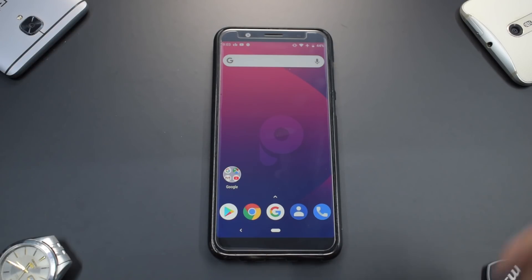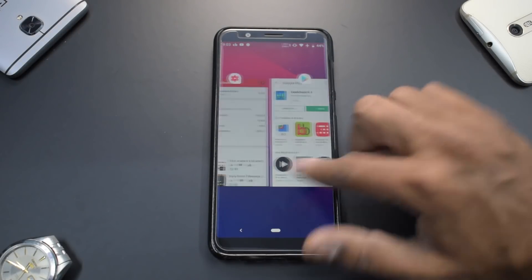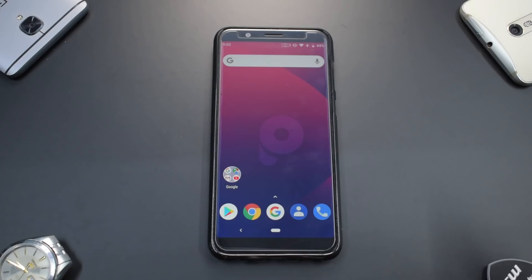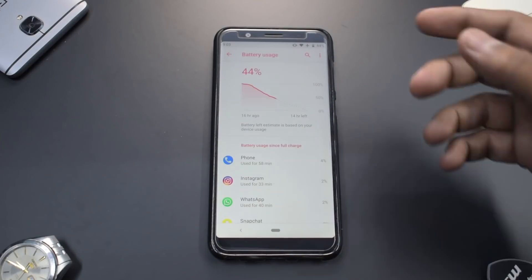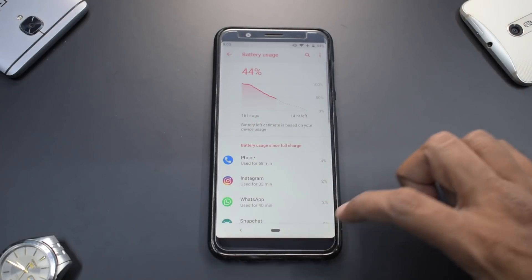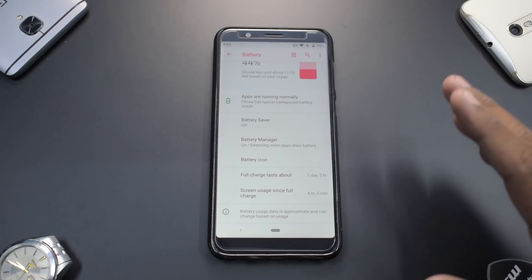The UI smoothness on this ROM is next level — very responsive even after not rebooting for a day or two. On battery life, the last charge was 16 hours back, 14 hours left, and the screen-on time is around four hours and five minutes — which easily gives me seven to eight hours of screen-on time. Battery and charging are definitely not issues.